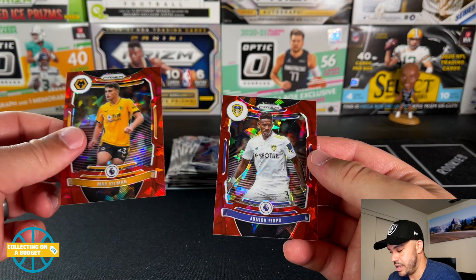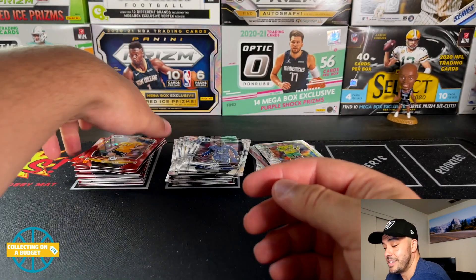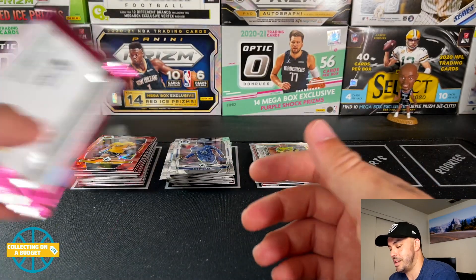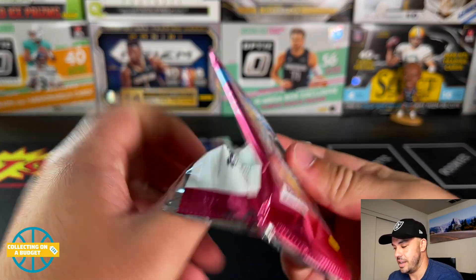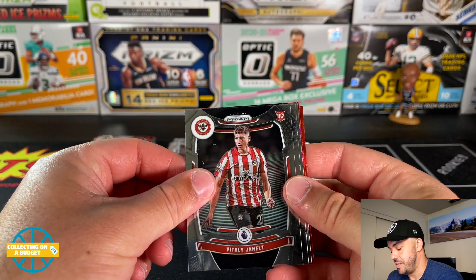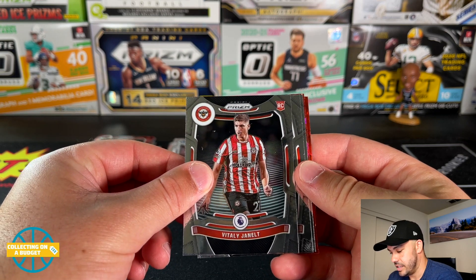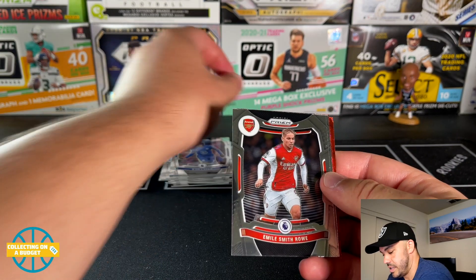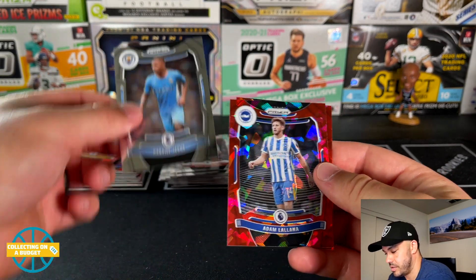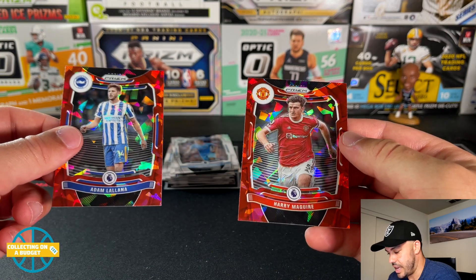Max Kilman and Junior Firpo. I love Topps Chrome — I really want to open some of that for the channel. If I do get some it would probably be that hobby light box. I'm watching those closely, monitoring the prices, and I feel like when it's reasonable I'm gonna strike. Vitale, Janelt, Emile Smith Rowe, Gabriel Jesus, Adam Lallana, and Ari Maguire.